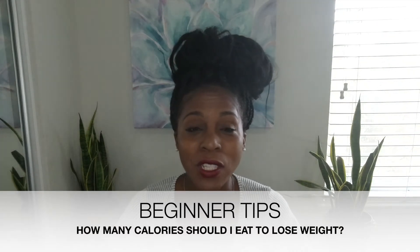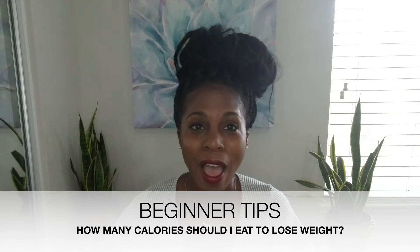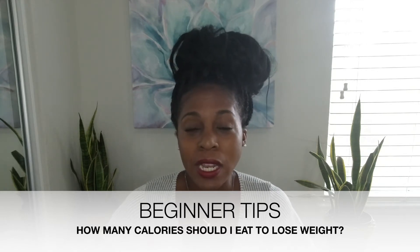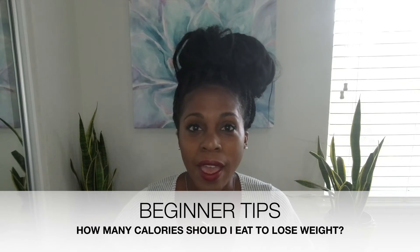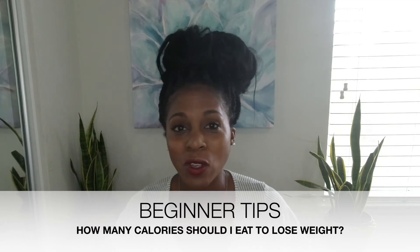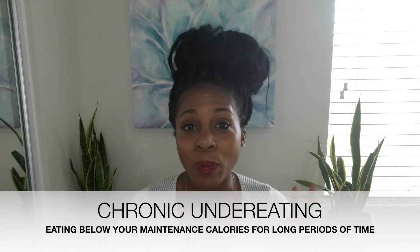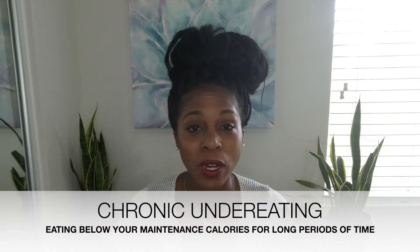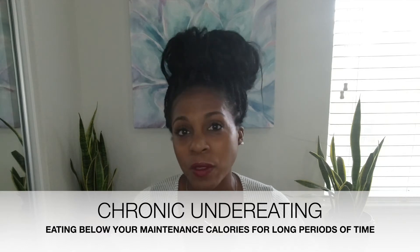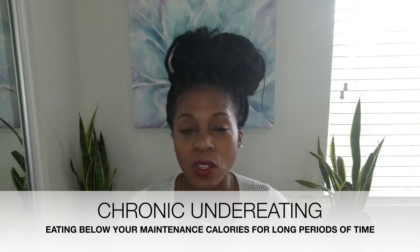Hi everybody, I'm back with a video today answering the question a lot of people have: how many calories should I be eating? We know that a lot of people chronically under-eat and then wonder why they're not seeing results in the gym. Your body needs adequate calories to burn fat and to put on muscle — whether you want to lose fat, tone up, or get bigger.